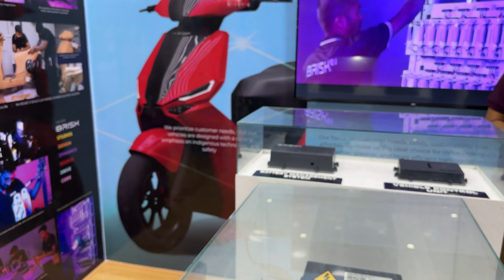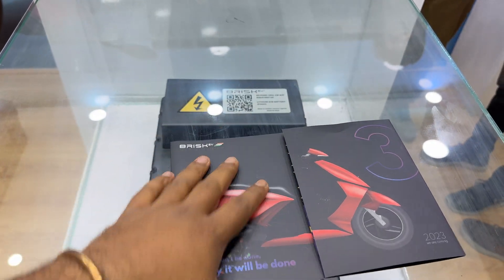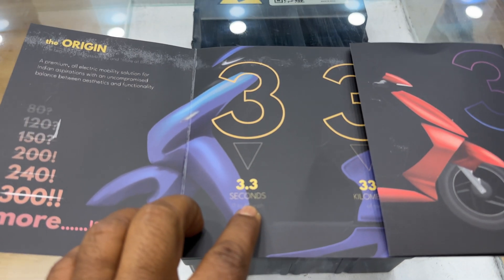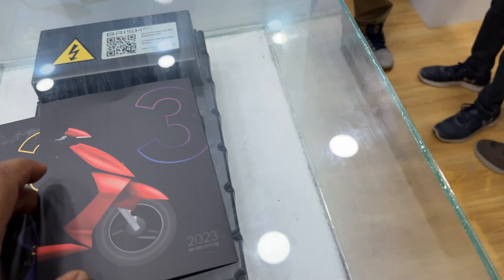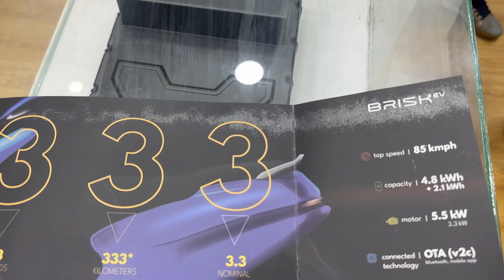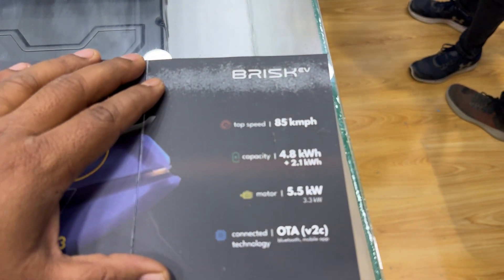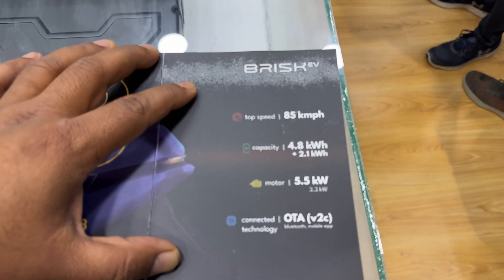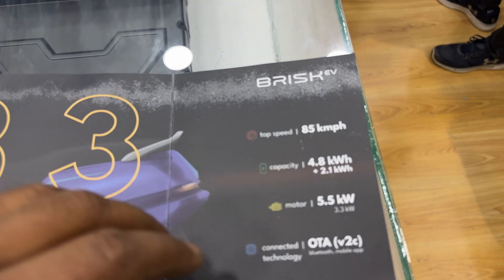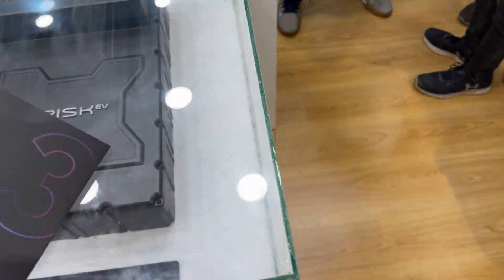I have the brochure with me and there are a few more stats to share. We're talking about 3.3 seconds from 0 to 40, a 333 kilometer range, and 3.3 kilowatt nominal motor power. It's got a top speed of 85 kilometers per hour, a 4.8 kilowatt hour fixed battery and a 2.1 kilowatt hour swappable battery, giving a total output of 5.5 kilowatt hours.